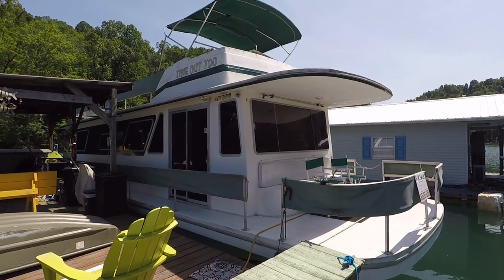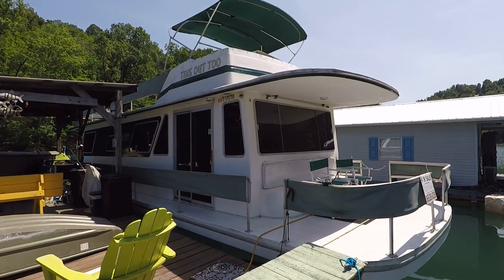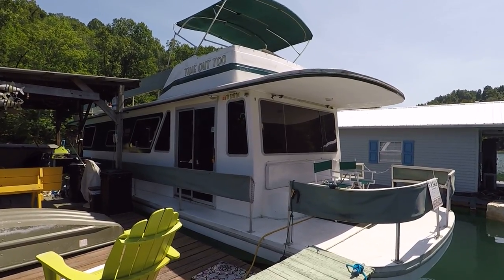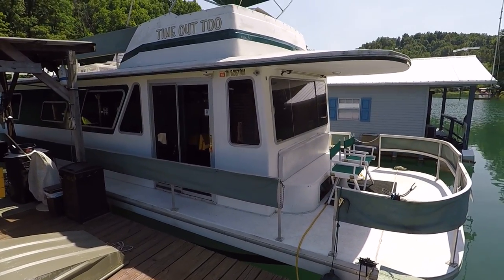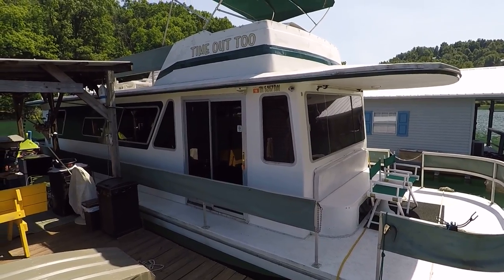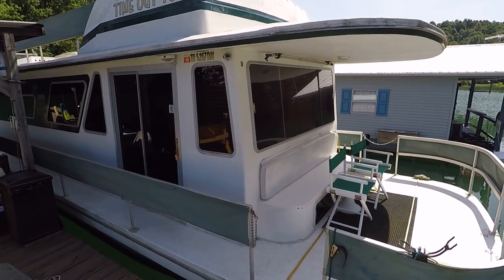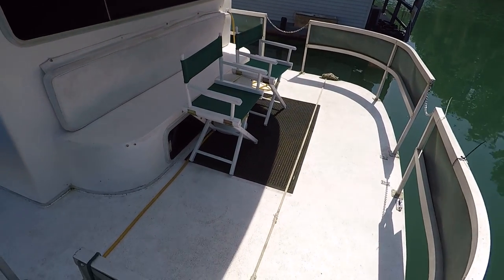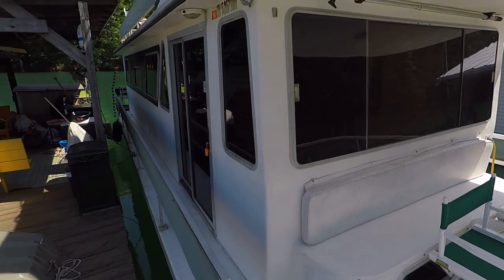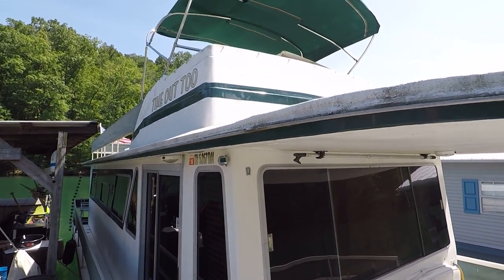Here we are at our 1980 Gibson 42 Executive. This is a 12 by 42 foot fiberglass hull house boat for sale, here on Norris Lake. This one cannot stay where it is currently moored. It's powered by twin Crusader 270 V8 V-Drive inboard engines.